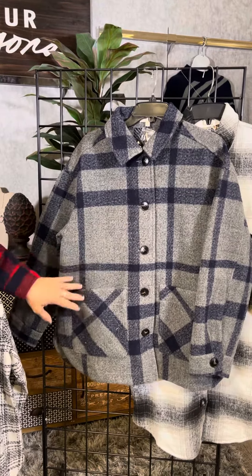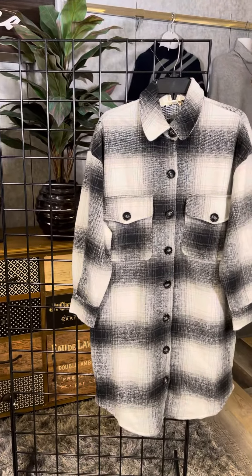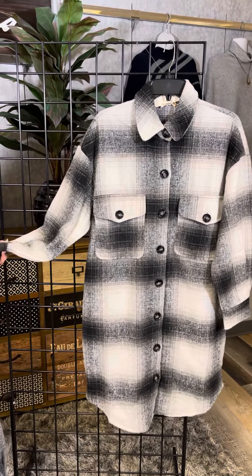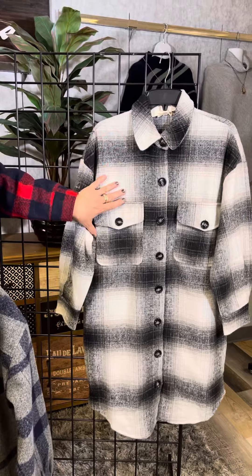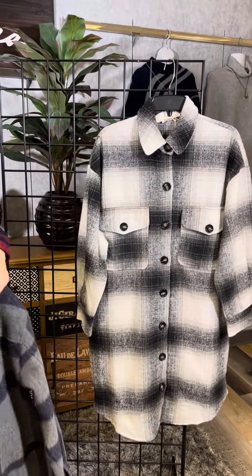We've got double pockets in that same great styling. And the last one is a black and white — notice how long it is. It's a super cute duster in length, a very soft kind of brushed flannel. We do have double pockets, the buttons, and that nice johnny collar there.